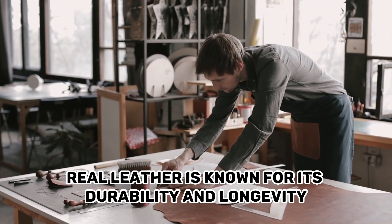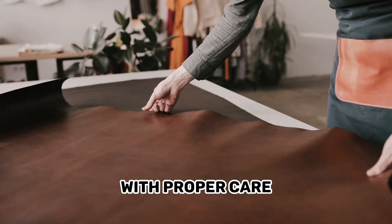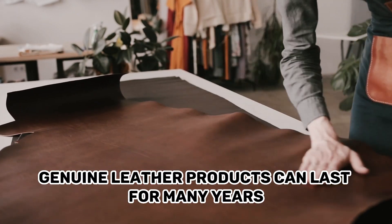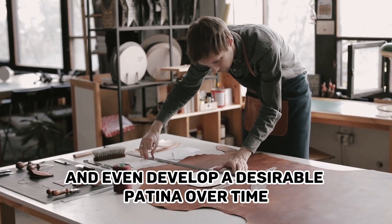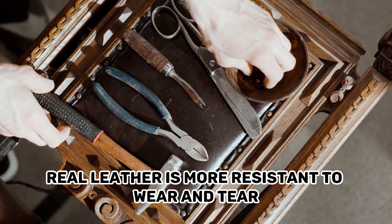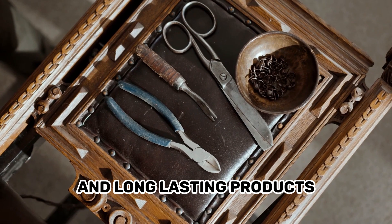Real Leather is known for its durability and longevity. With proper care, genuine leather products can last for many years and even develop a desirable patina over time. Real Leather is more resistant to wear and tear, making it a popular choice for high-quality and long-lasting products.